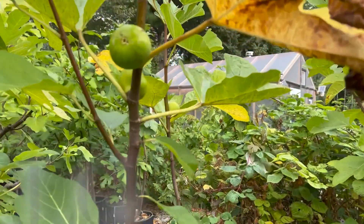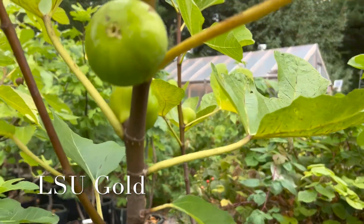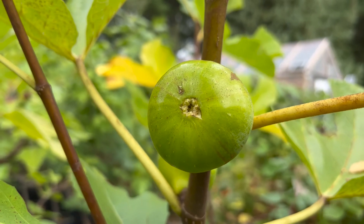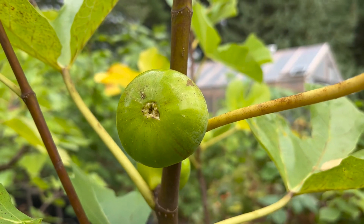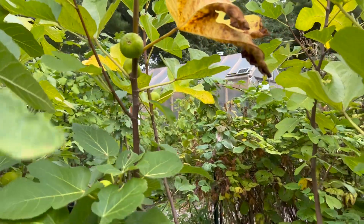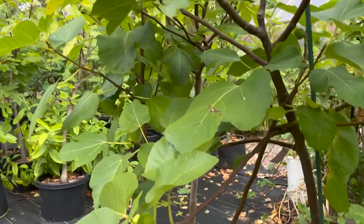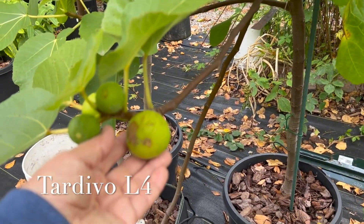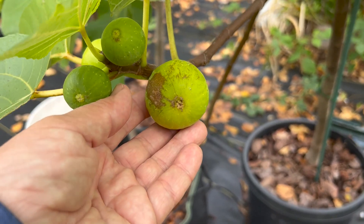The one I just did a taste test on was my LSU Gold, and they are large, honey-like figs - very, very yummy. I have quite a few still ripening on this tree. And of course I've done reviews on my True DBL4, so if you haven't seen that one, check it out.